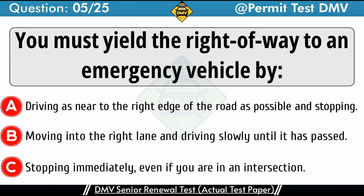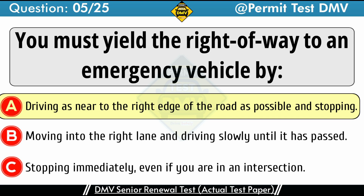Question 5: You must yield the right-of-way to an emergency vehicle by. A. Driving as near to the right edge of the road as possible, and stopping. B. Moving into the right lane and driving slowly until it has passed. C. Stopping immediately, even if you are in an intersection. The correct answer is A: Driving as near to the right edge of the road as possible, and stopping. You must yield the right-of-way to any emergency vehicle that is using its siren and flashing lights. Do this by driving to the right edge of the road and stopping, taking care not to stop in an intersection. You may move again after the emergency vehicle has passed.